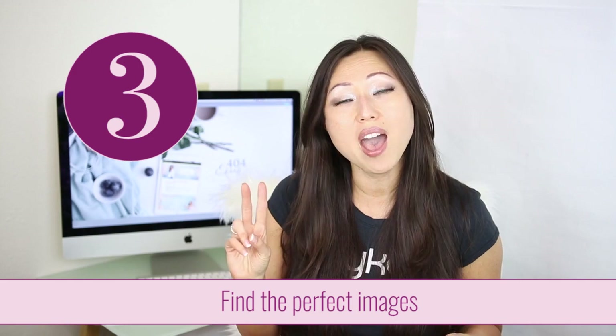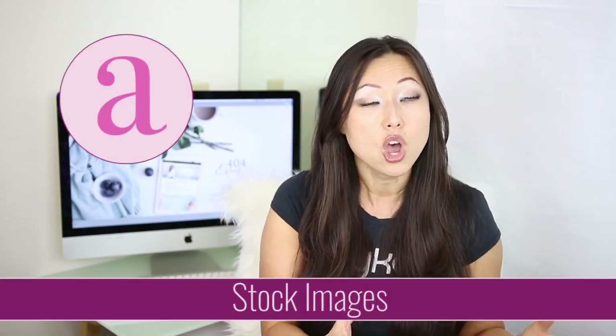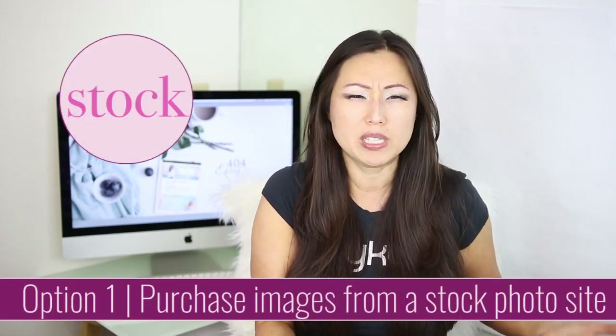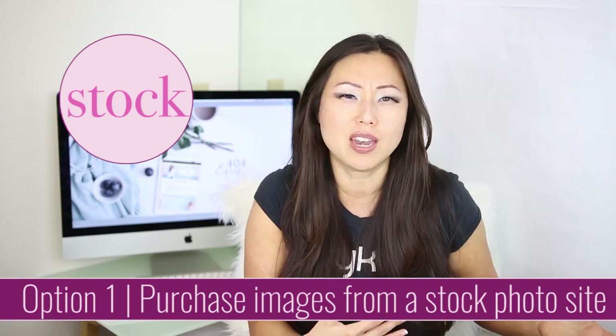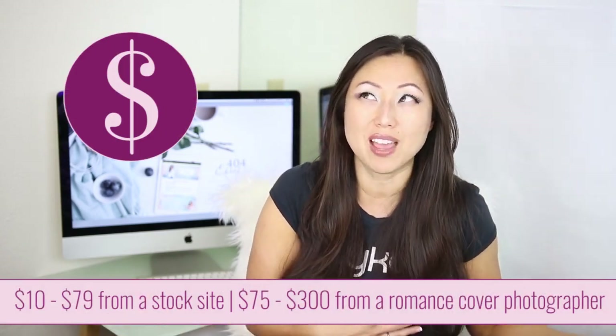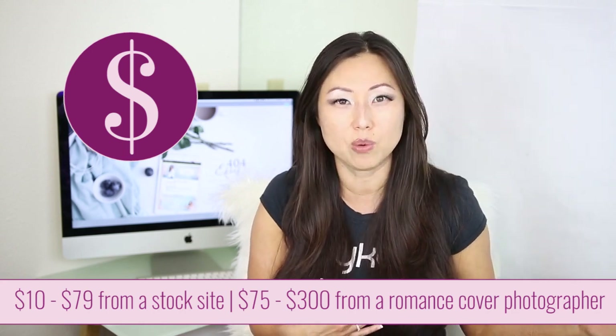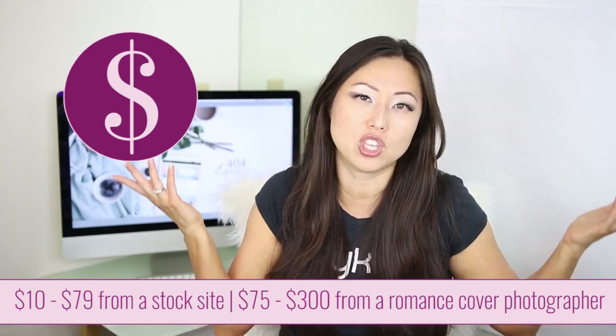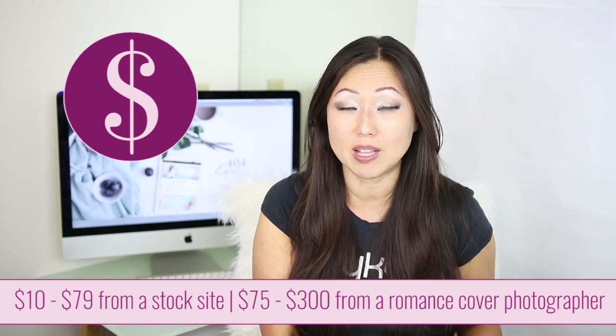The third thing you need to think about is the images you're going to use. You have a few choices. You can use stock images, or you can have a custom photo shoot done. Stock images are vastly less expensive — they can range from around $70 per photo on sites like Adobe Stock, iStockPhoto, or Getty Images. I have a membership where I pay about $80 a month for Adobe Stock and get around 10 to 12 photos every month. That is your least expensive option.